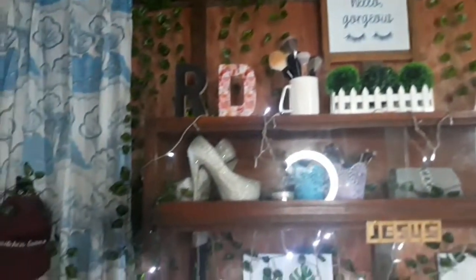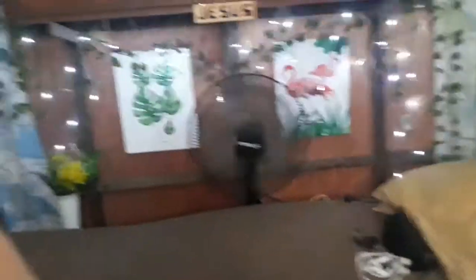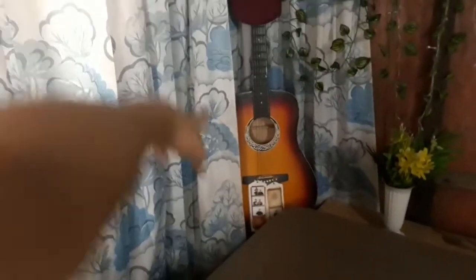Mag-proceed na tayo dito sa background ko. Magsisimula tayo dito sa left side — makikita mo itong gitara and yung sombrero, then may pictures doon. Itong gitara ko na to is regalo sa akin ni Tatay nung second year high school ako, nung nag-birthday ako. Sinama ko siya dito sa background para lang magkaroon ng accent, pero hindi ako marunong mag-gitara.